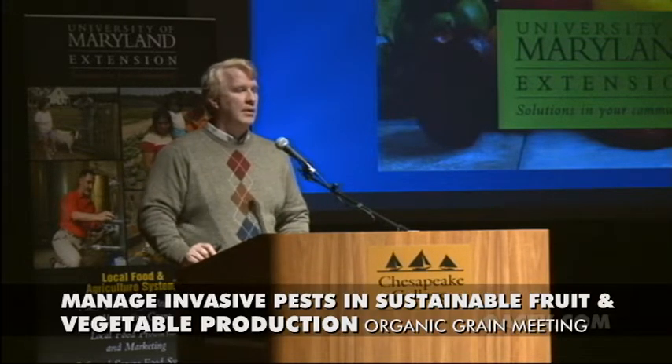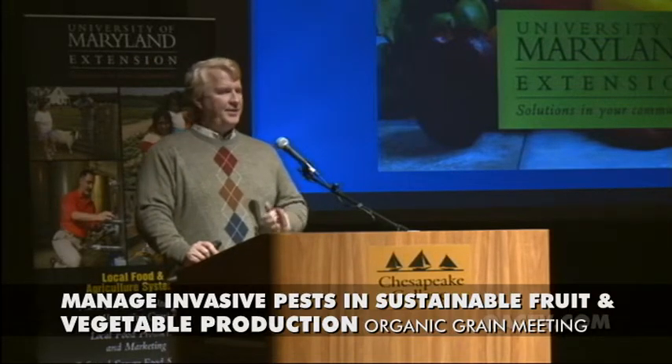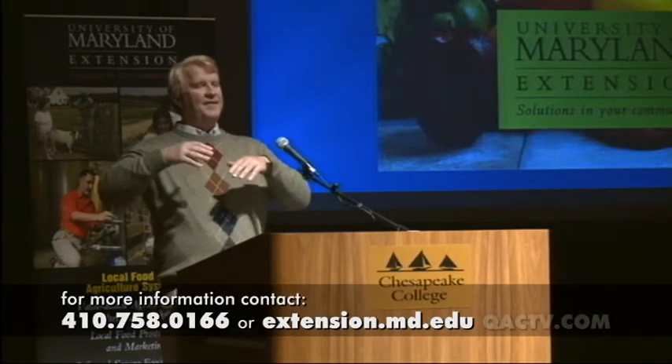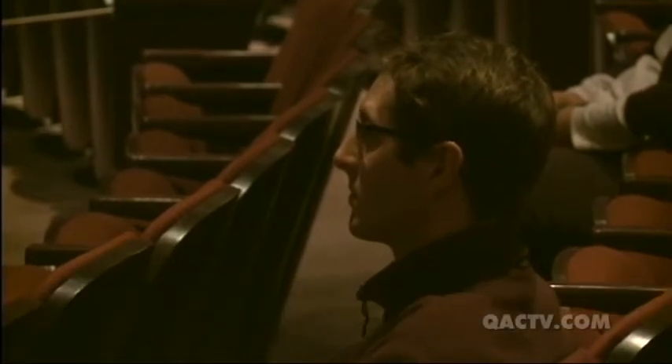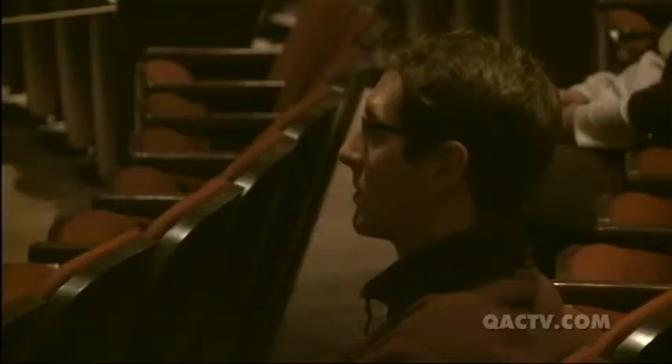Regarding symphylans and the soil food web — they do have predators, but when the environment strongly favors their reproduction and survival, predators can't keep them back. A newly introduced pest doesn't have as many predators and the environment is perfect for it, so it explodes in numbers. The type of environment we create in high tunnels makes symphylans very successful, and predators just can't keep up with them.